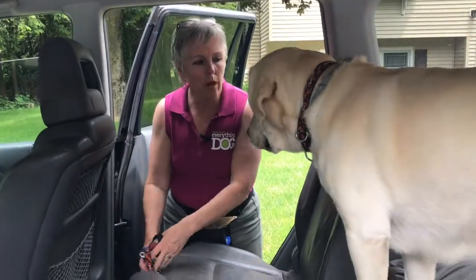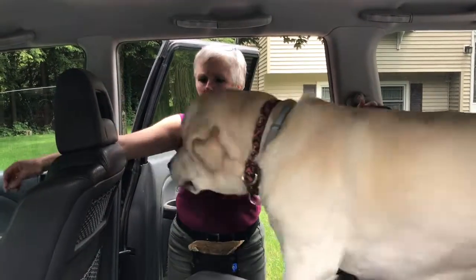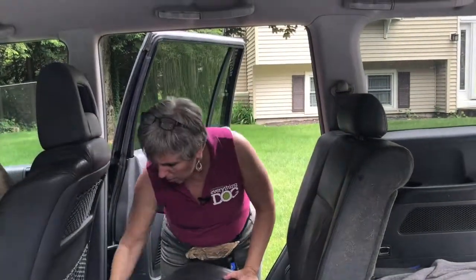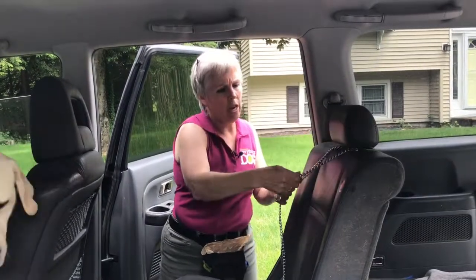Let me show you one more thing from this side of the car. If you don't have those little hooks or can't find them, then you're going to use the headrest. Exactly the same way, I'm going to use the headrest.